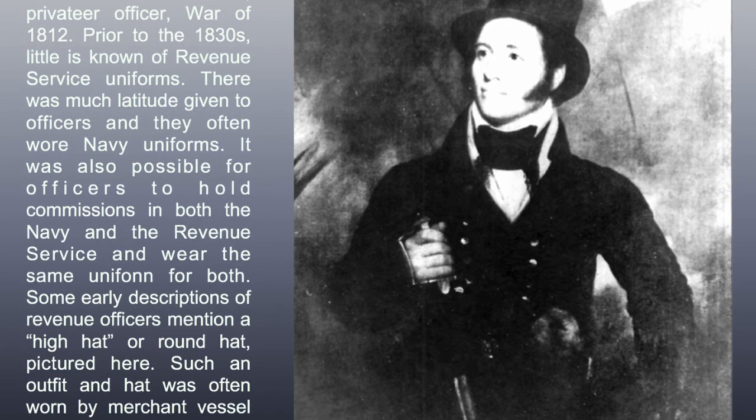Samuel Chester Reed, privateer officer, War of 1812. Prior to the 1830s, little is known of the Revenue Service uniforms. There was much latitude given to officers and they often wore Navy uniforms. It was also possible for officers to hold commissions in both the Navy and the Revenue Service and wear the same uniform for both.